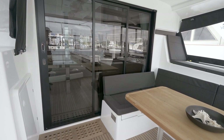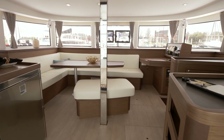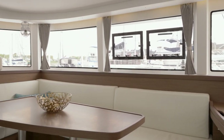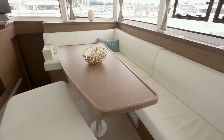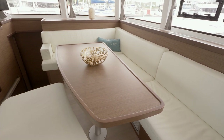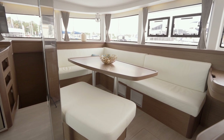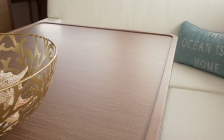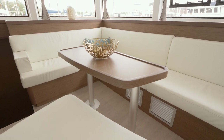Moving inside, we enter through the wide sliding door and are greeted by the high vertical salon windows that provide great light and panoramic views. There are two forward windows that can open for a breeze. The L-shaped settee and ottoman is to port and can comfortably seat several people around the dining table. The dining table itself can be removed and replaced with a more petite cocktail table that gives you even more room.